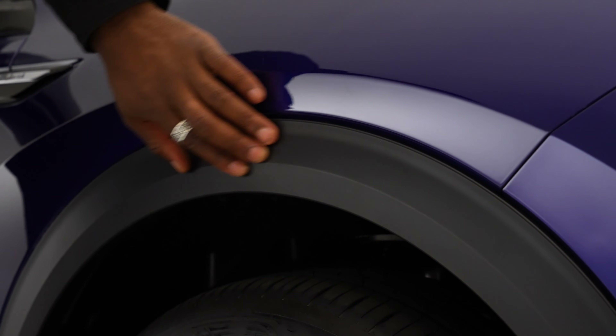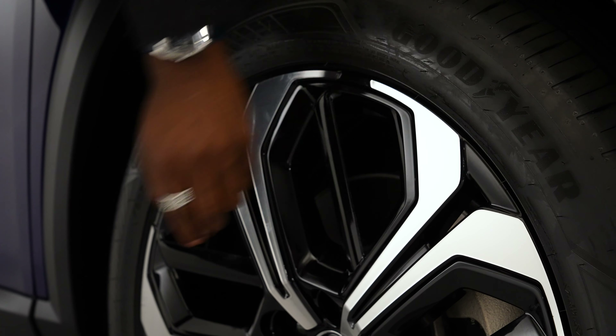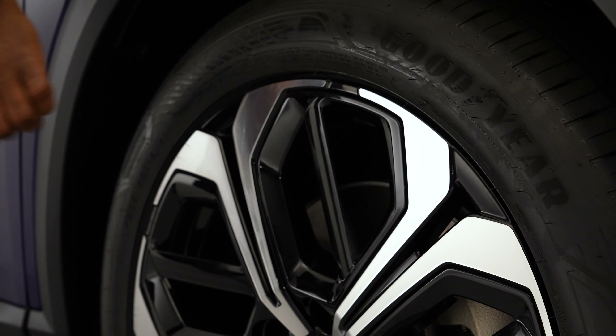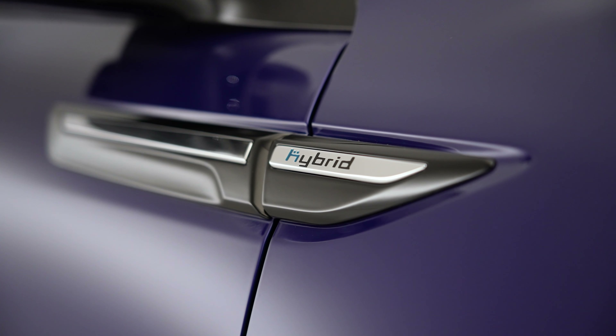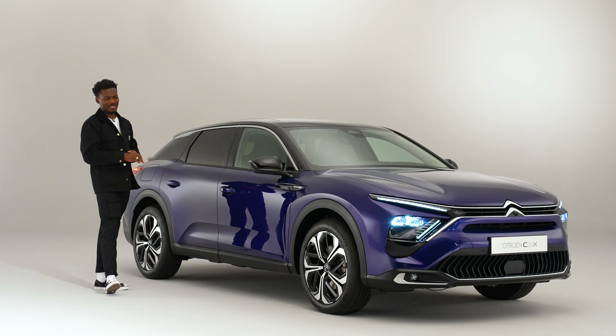Moving to the side, we get plastic wheel arches and 19-inch alloys. The special thing about these alloys is an extra slat that creates a turbine effect for aerodynamics. There's a design cue with the hybrid logo — when you see this on the road, you know it's the hybrid version of the C5X. There's also a lifted body line that makes the car look big.